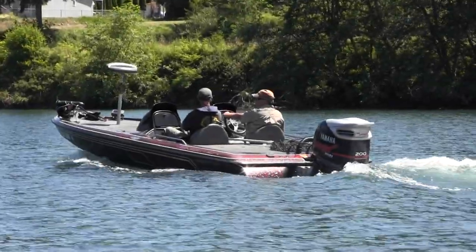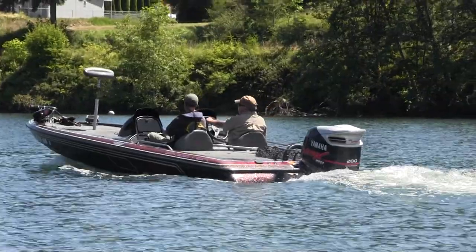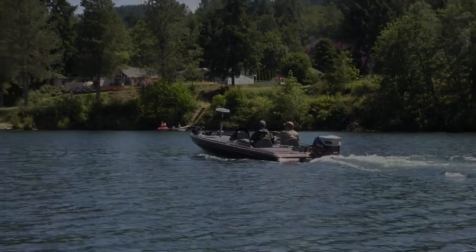This area has a ton of fish in it back here. Sometimes you come by here just before dark and this whole bay out here is rolling with muskies. It's amazing.